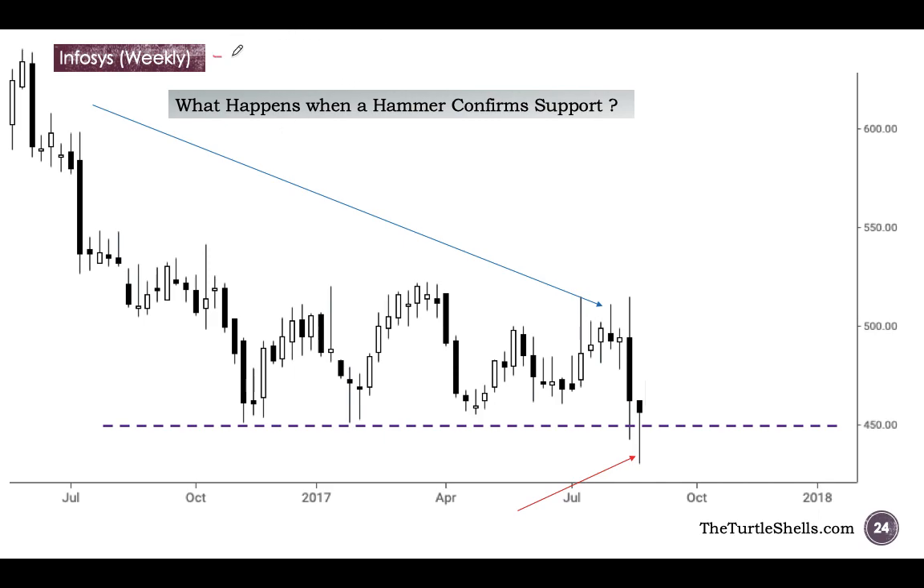This is a weekly chart of Infosys. When I say weekly it means that one candle represents one week worth of price action — this is not a daily chart. You have to carefully look at the time frame as well. As a professional trader you should be able to draw support lines and resistance lines. In this video I will teach you how to do that.